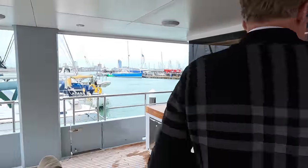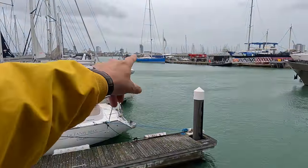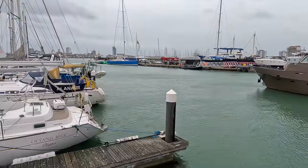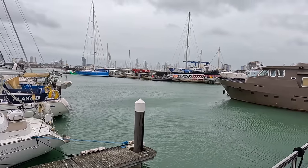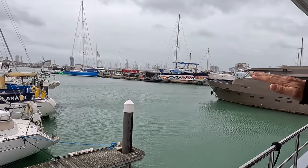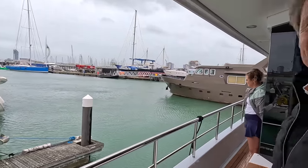This boat was reversed down here stern first, and there was another big sailboat at the empty space now. So we came in stern first, turned the boat, and just came in and docked. That's amazing — fantastic, well done!